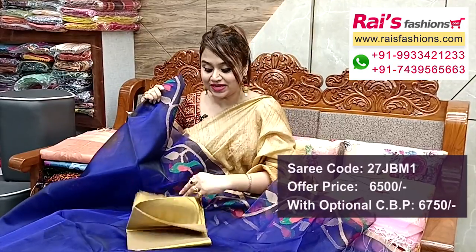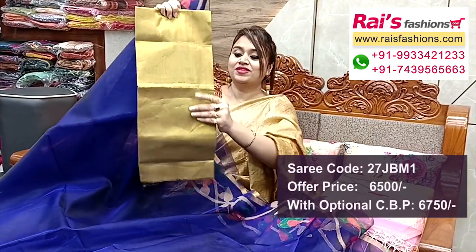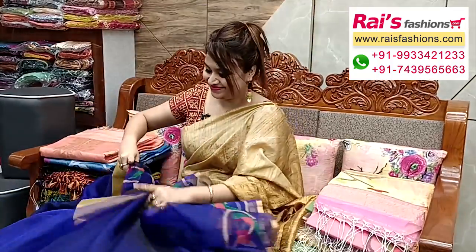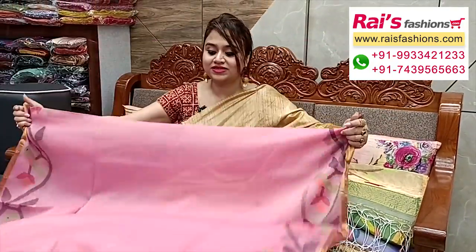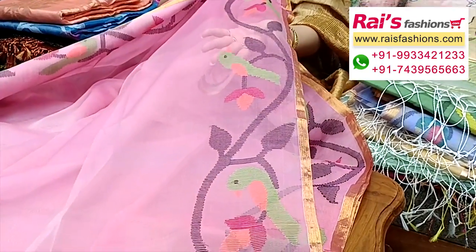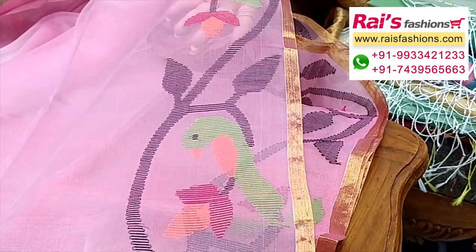This is a silk material golden base with shiny looks — a contrast blouse piece for exclusive bright looks. An extraordinary beautiful color combination with the same material and same hand-weaving Poitani design work. The main base is pure muslin silk, transparent pure material with fine hand-weaving traditional Poitani design work all over.